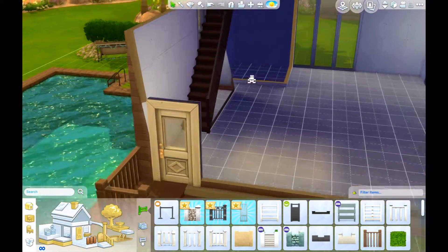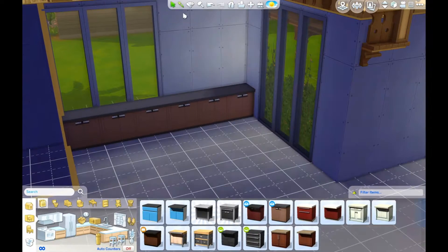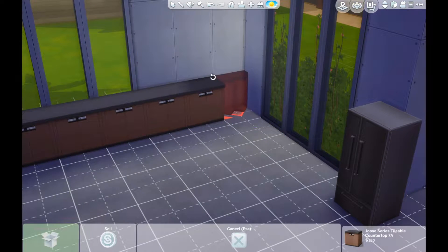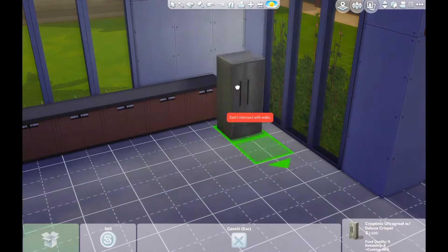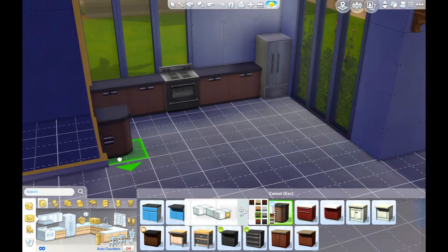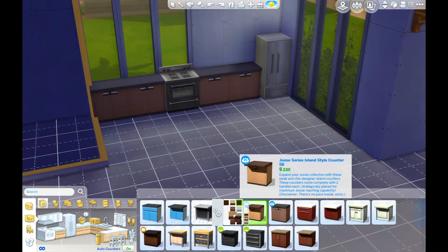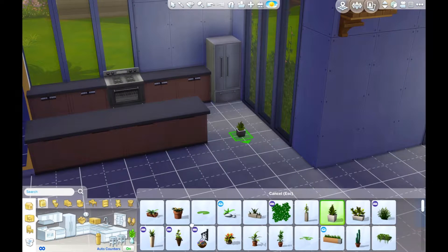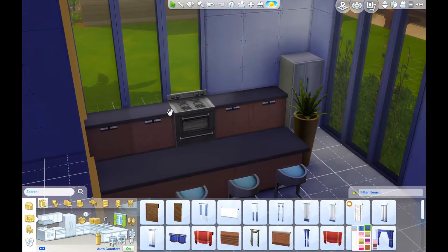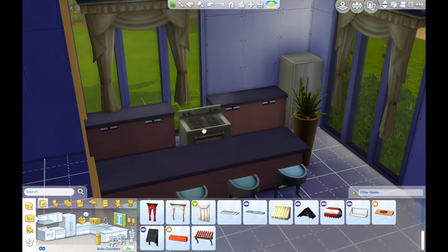I actually had to speed this video up quite a bit because I could not make up my mind at all. This kitchen layout right here — I thought I had a good plan going. I was like, okay, this is how the layout's going to be. In my mind it was going to work out perfectly, but the kitchen was obviously such a struggle. This took me probably like half an hour — the longest part of my decision making of how I wanted to decorate this house, because the kitchen is like the biggest part of a house.